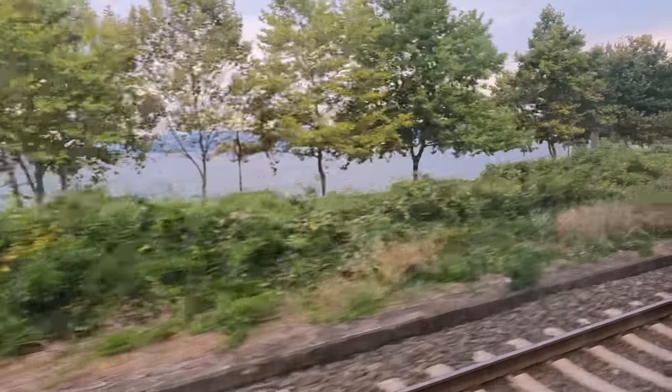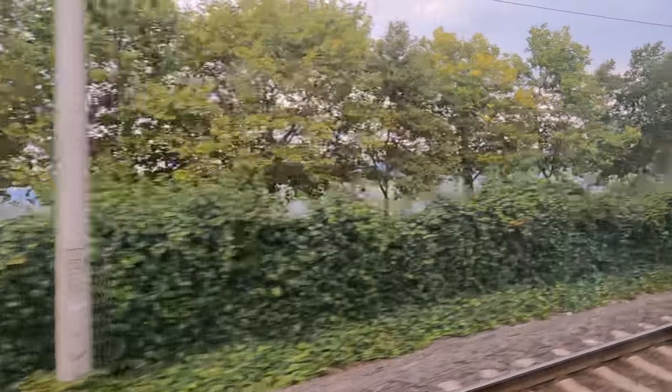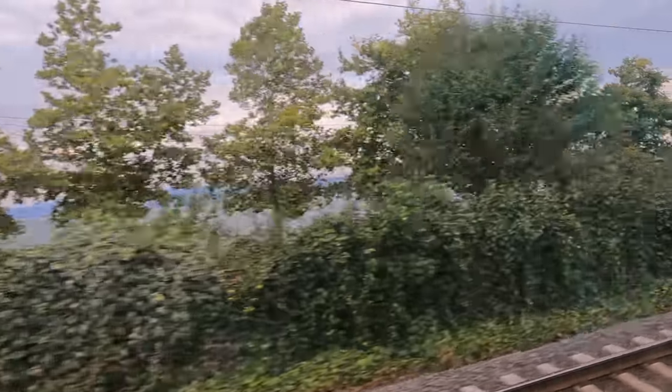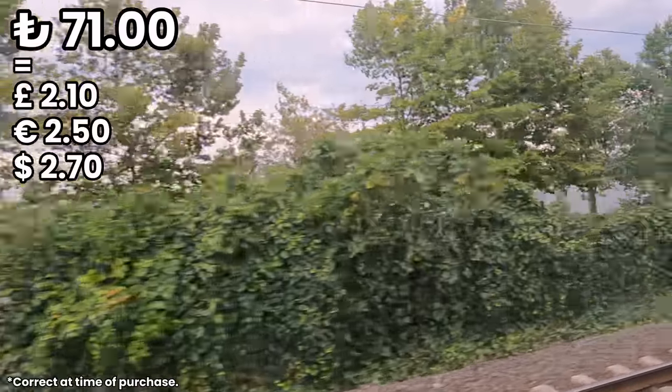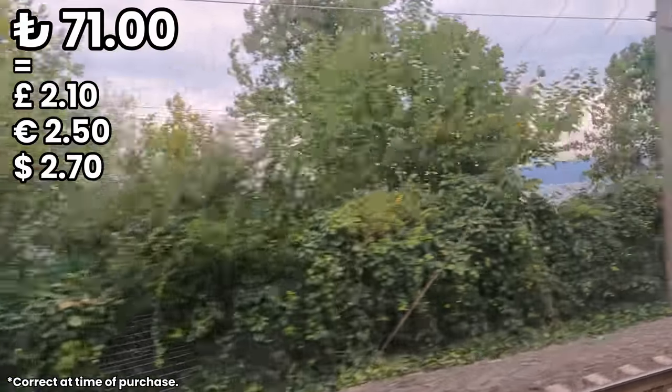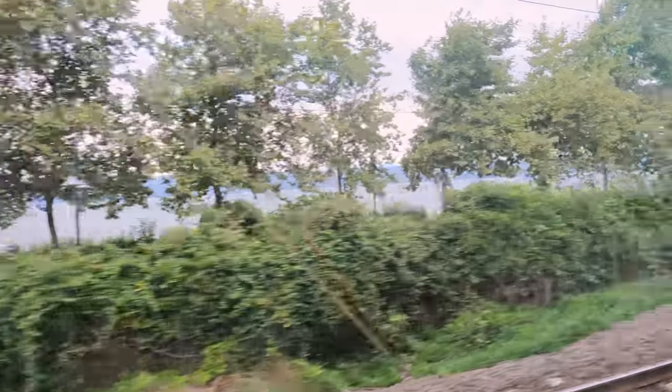So, how much did I pay for this ticket? Tickets go on sale five days in advance and are always the same base price. With a youth discount of 15%, I paid 71 Turkish Lira, which I think is a great price. However, since travelling a few months ago, the prices have increased by nearly 50% to 105 Turkish Lira.